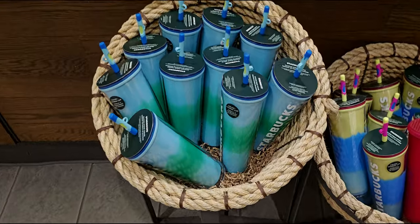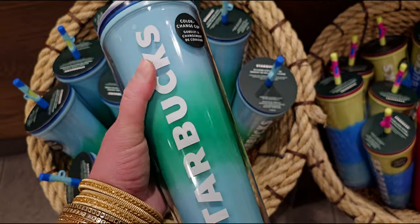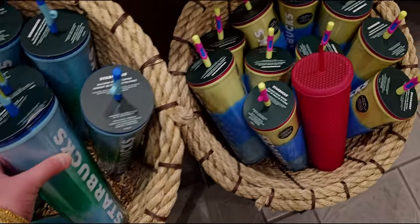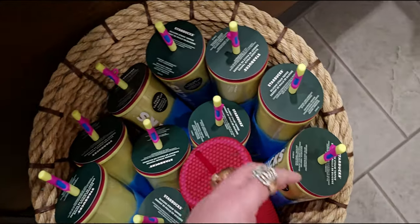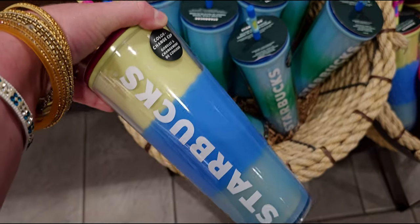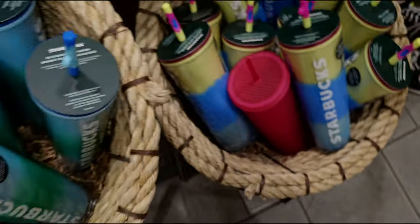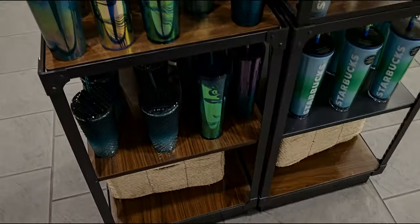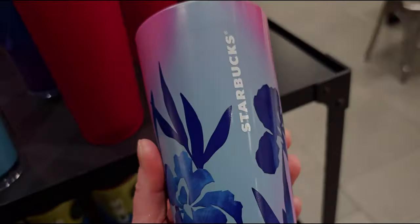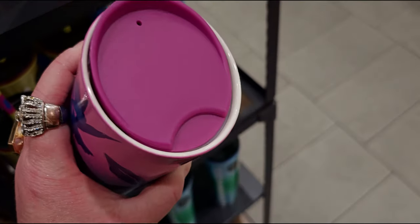They have them all over here — all of these tumblers are the new ones released today. What do you guys think of them? I'd love to know your thoughts. I love the idea of color-change cups — I know that's super hot in the cup world right now. Oh, look at this one, it's pretty — a gorgeous berry lid!